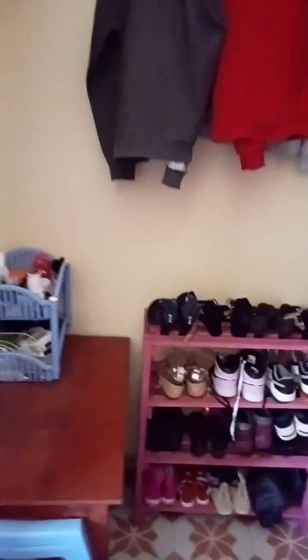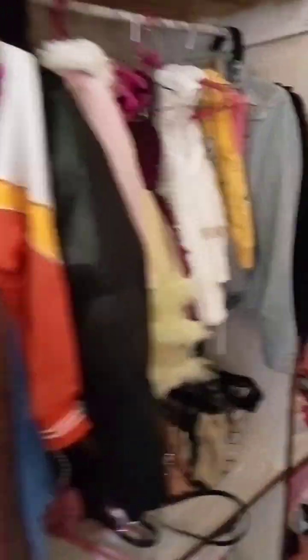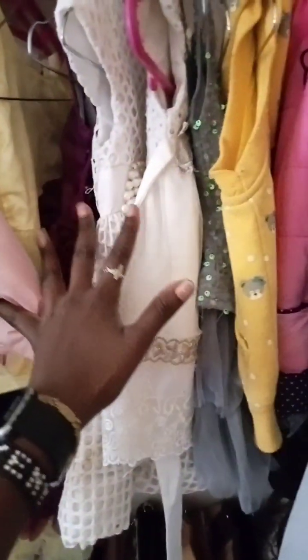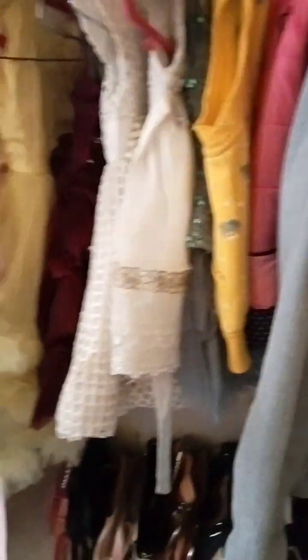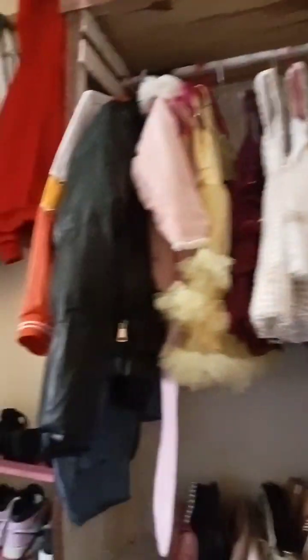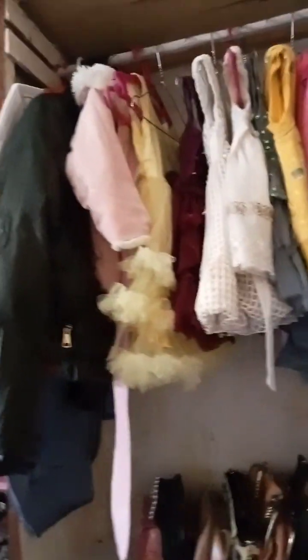On to the next — we're going to the wardrobe. In this wardrobe, up there are jackets, and then the baby's dresses. It's a baby girl, and her jackets are also kept here. As you can see, they are very neatly arranged. That's where the dresses and jackets are hung.